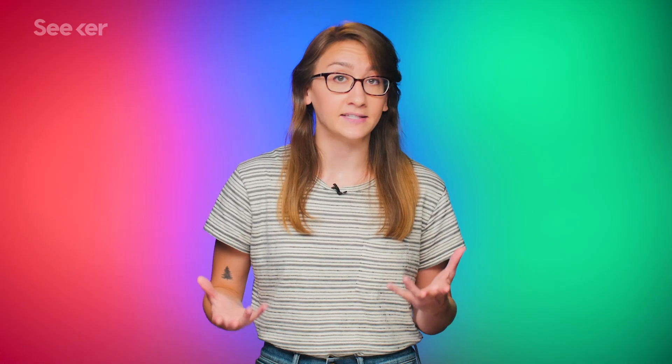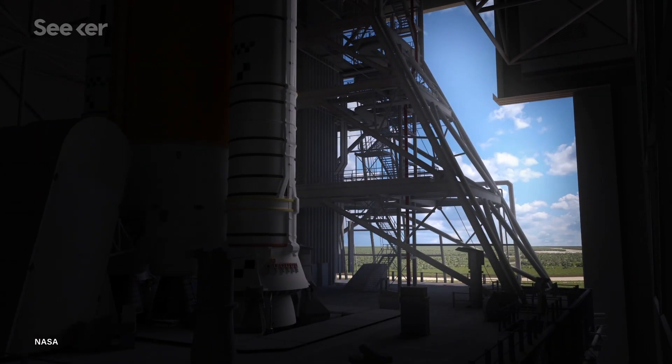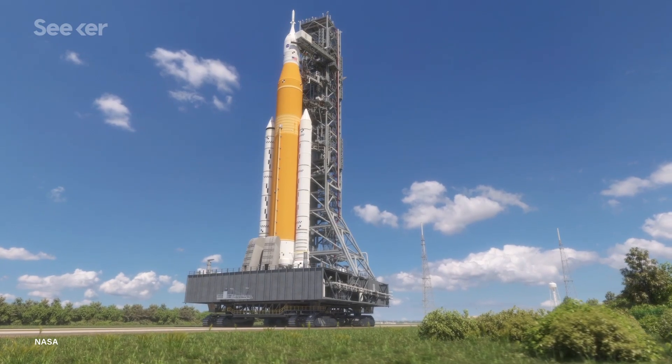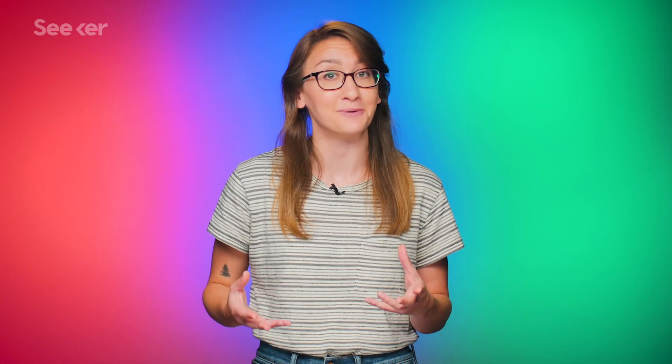Reaching the moon by 2024 is, of course, an idealized timeline and is heavily dependent on funding. The new Artemis mission is estimated to cost $20 to $30 billion over the next five years. To fast-track the effort, the White House has requested an additional $1.6 billion, but that's yet to be confirmed. With the successful test of the Orion capsule in early July, NASA may just be one step closer to returning to the moon.